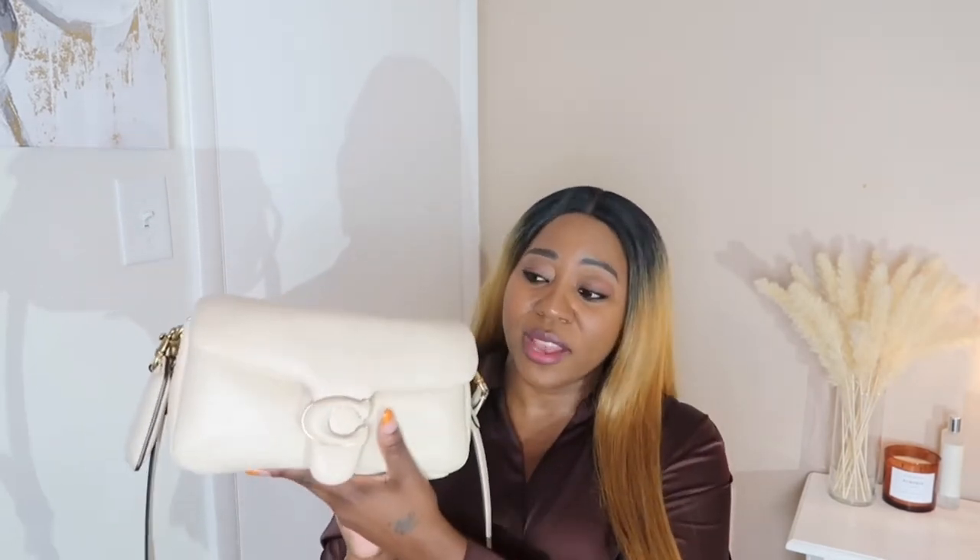Seven months strong and I still love it. In the beginning I wasn't sure if I was just falling for the hype and the trend and if I was gonna regret it, but I don't — I fall in love with it more and more every day. As far as wear and tear, this bag does scratch, though I wouldn't say easily.